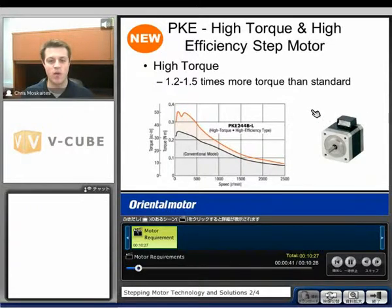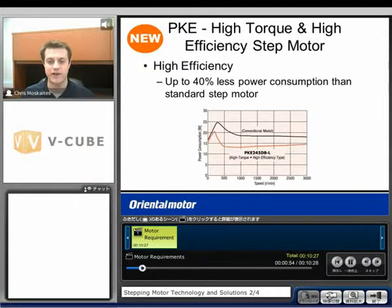From this motor, we're going to get about 1.2 to 1.5 times more torque than a standard motor, as we can see from the curve. We'll also get a higher efficiency — up to about 40% less power consumed than a standard step motor. It does vary based on speed range, but compared to the conventional model, we get a significant reduction in power consumption.